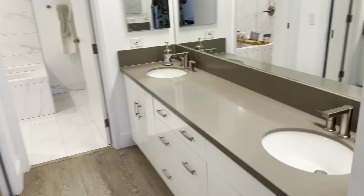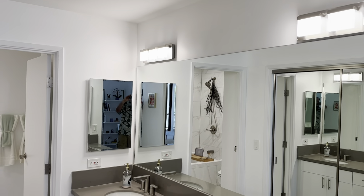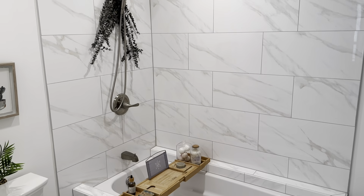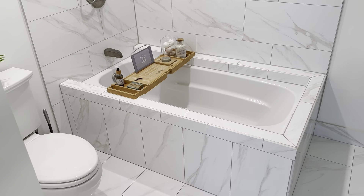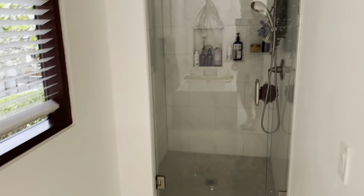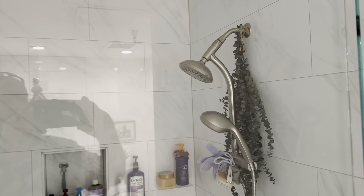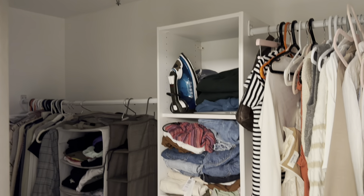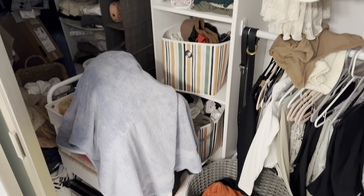Going into the bathroom — got a double vanity, very light and bright in here. In addition to the shower and the tub, you also have a nice enclosed stand-up shower. The closet in here is actually deeper than I thought, so there's a lot of storage. Let's go see the other bedroom.